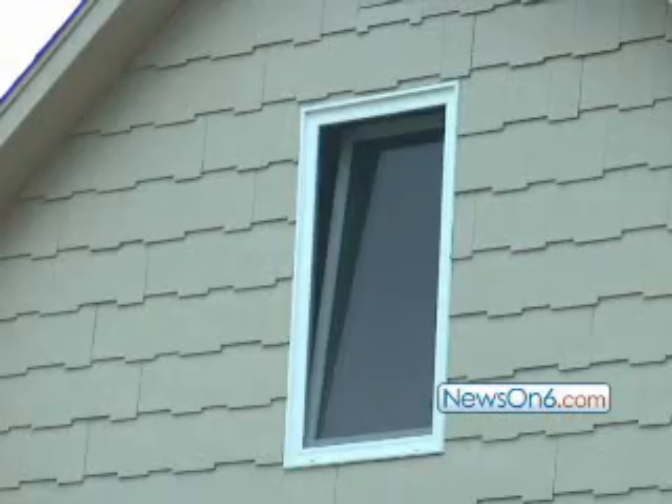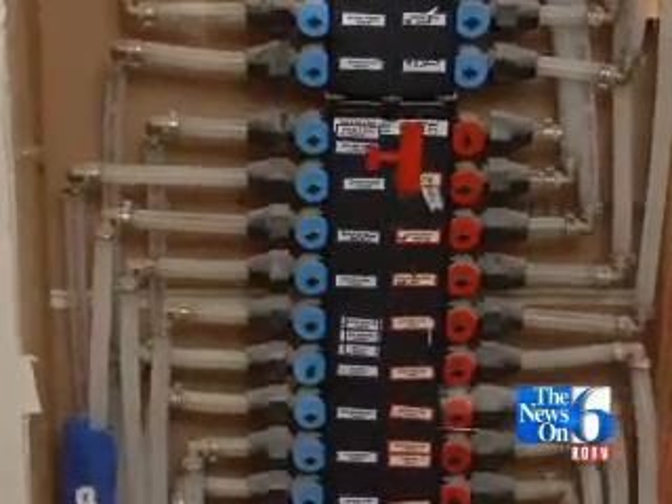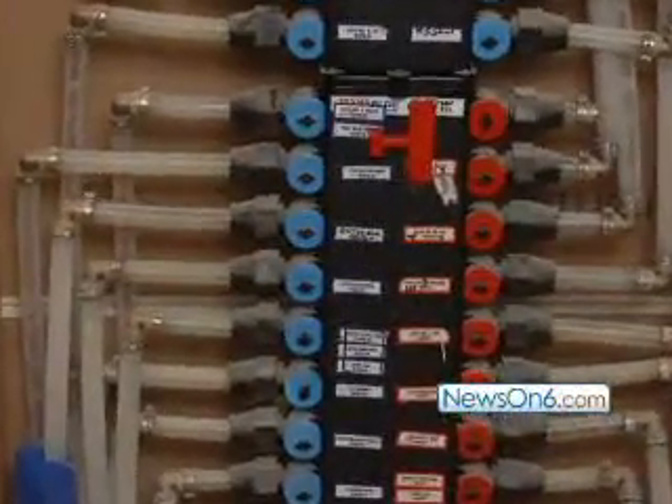The high efficiency windows and foam insulation in the garage lessen the energy demands even further, as does a Manoblock water distribution system which sends hot water only to where it's needed. So you save a lot of water circulating through the house and wasted cold water until you get to the hot water.